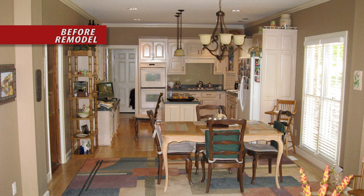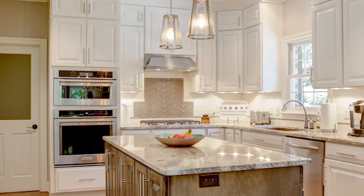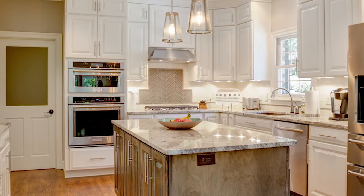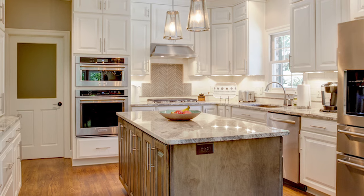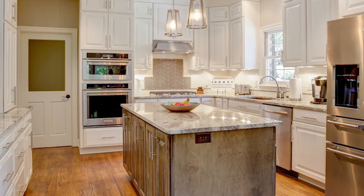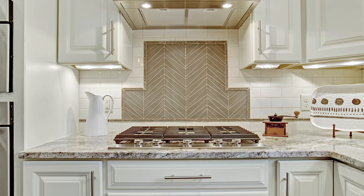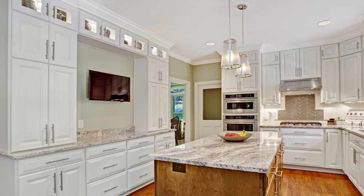The client asked for a kitchen that is sophisticated, inviting, and functional. Painted alabaster white perimeter cabinets that go to the ceiling were installed and contrast nicely with the stained nutmeg finish on the island cabinetry. Ganasha granite countertops pull the two cabinet colors together into a seamless design. Built-ins house family keepsakes, glass collectibles, a wall-mounted television, and a charging station.